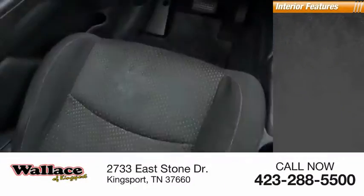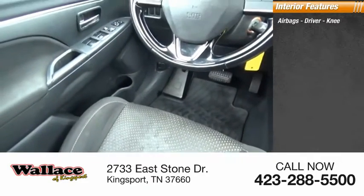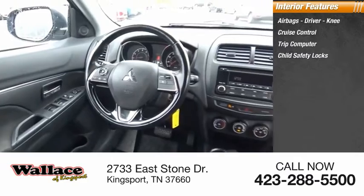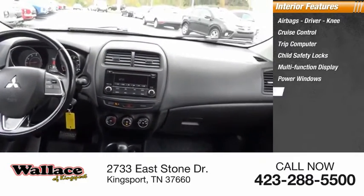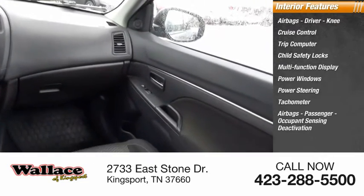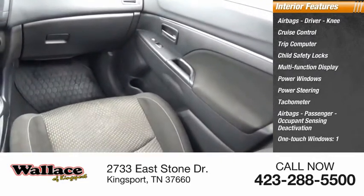Inside you'll find airbags — driver and knee — cruise control, trip computer, child safety locks, multifunction display, power windows, power steering, tachometer, passenger airbags with occupant sensing deactivation, and one-touch windows.